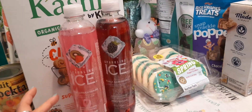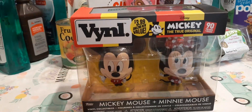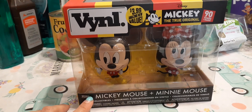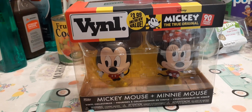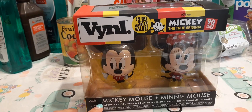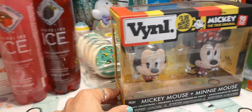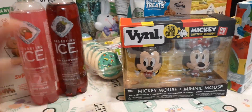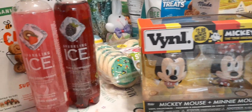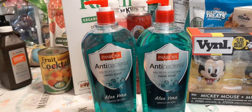This was a fun little find: Mickey 90 Years — The True Original, Mickey Mouse plus Minnie Mouse, $3.99. I'm thinking about keeping this for my collection since I collect Mickey and Minnie. These came out last weekend and were really easy to find, so they're still out there. I also grabbed two more of the Pan Rosa antibacterial soap with aloe vera, 24 fluid ounces, each 99 cents.